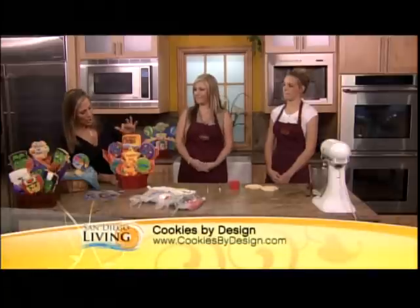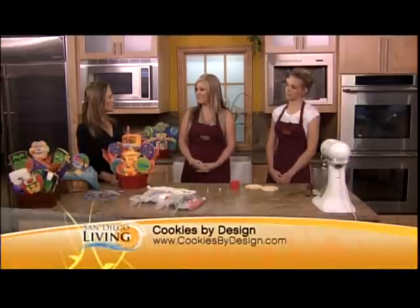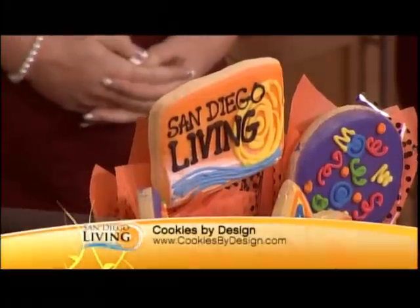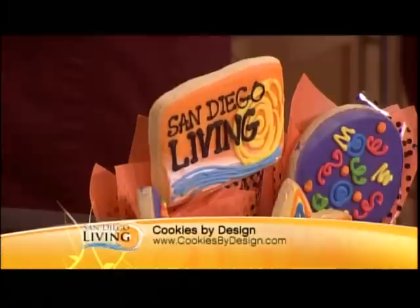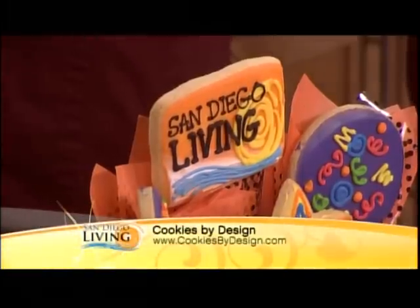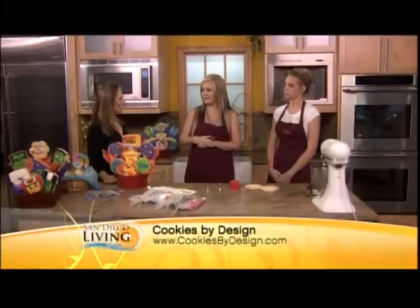I was so impressed when I walked in — you have captured our San Diego Living logo beautifully. Are you able to do that for all kinds of companies? Yes, that's actually one of the things we specialize in: custom decorated cookies, logos, basically anything people are looking for. It's a really great gift for businesses, thank you gifts, things like that.